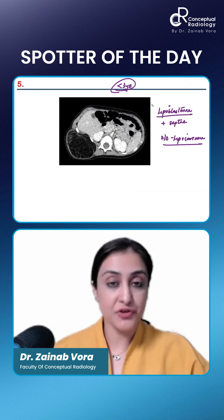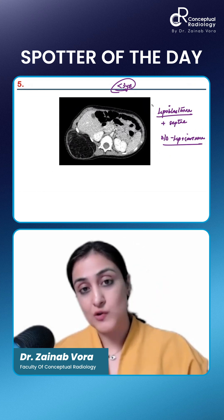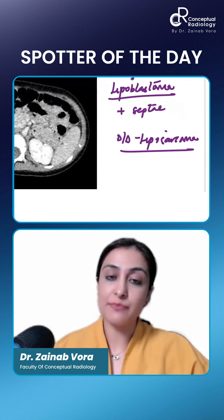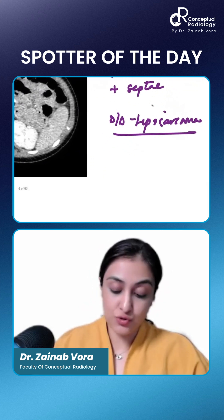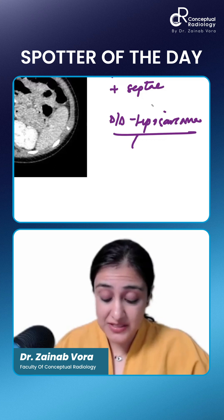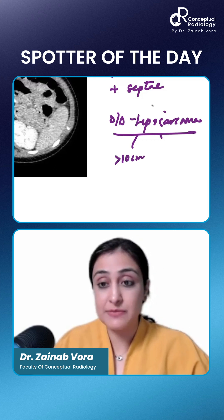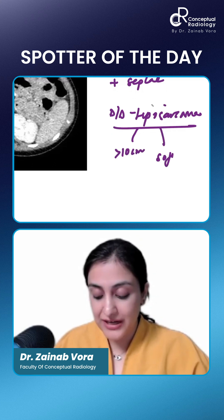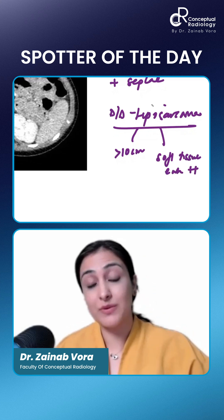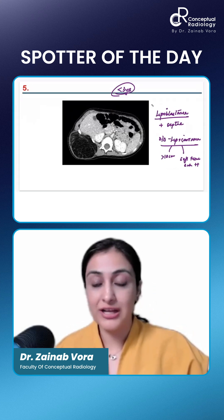If it's a child, lipoblastoma should be the first differential diagnosis. The other differential is a well-differentiated liposarcoma. Liposarcoma can be distinguished because it is usually larger — in the retroperitoneum, more than 10 centimeters — and it would have an enhancing soft tissue component, which a lipoblastoma or lipoma would not have.